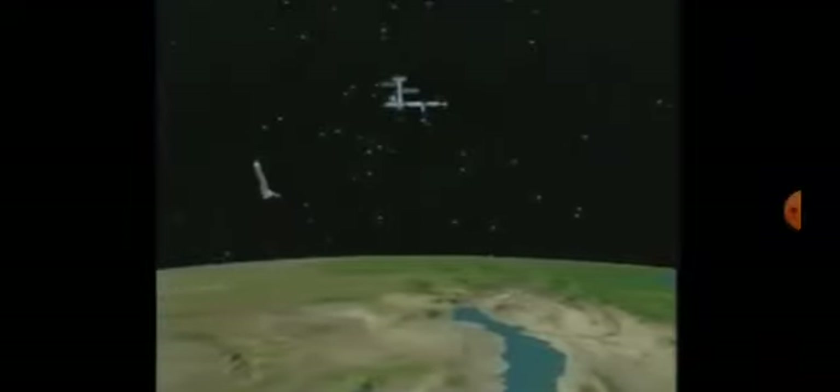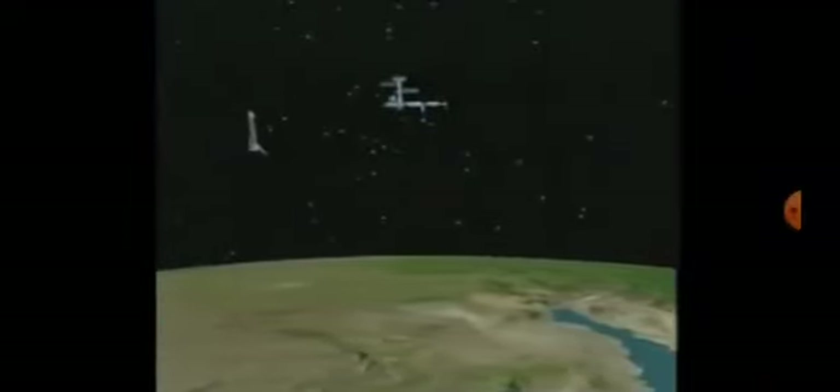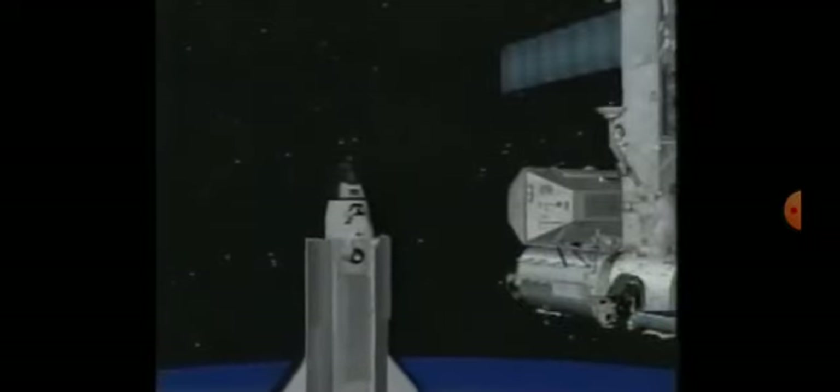The final portion of the rendezvous is done manually with computer control. We fly up in front of the space station about 420 feet and then we fly in, attempting to be as smooth as possible and plume the station as little as possible to try to preserve its lifetime.